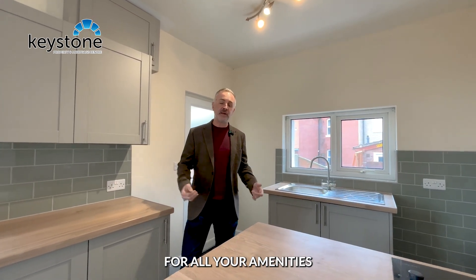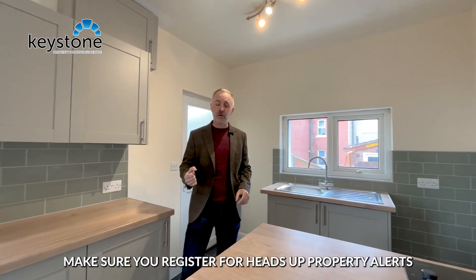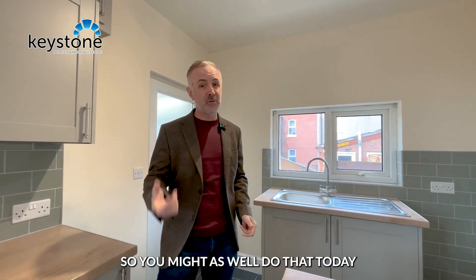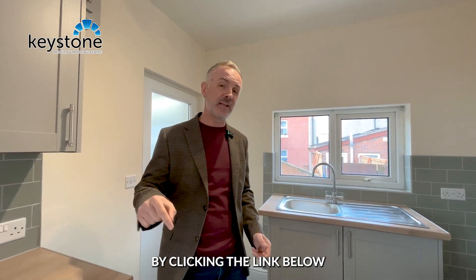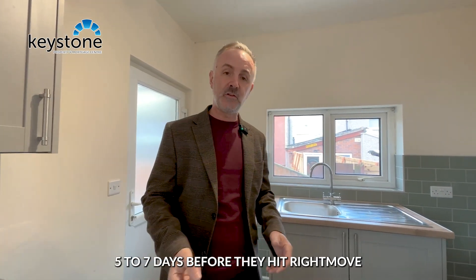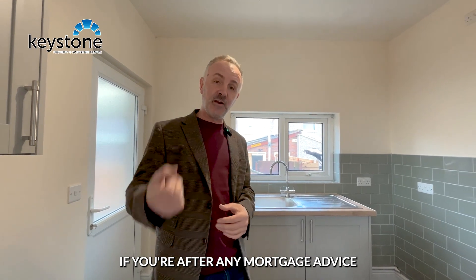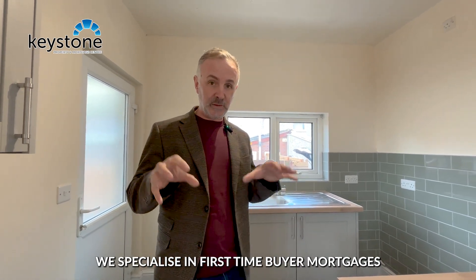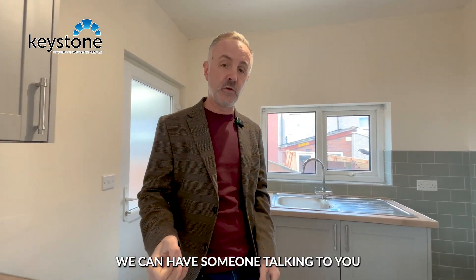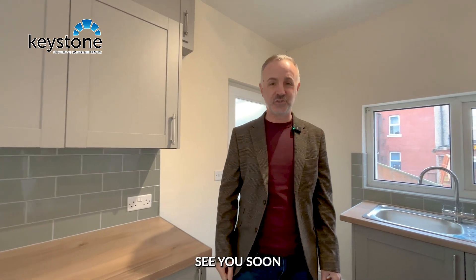If you're interested in this one, make sure you register for Heads Up Property Alerts — you're going to need to do that before you actually view anyway, so you might as well do that today by clicking the link below. You'll get to hear about any new properties five to seven days before they hit Rightmove. If you're after any mortgage advice, we specialise in first time buyer mortgages — get in touch today and we can have someone talking to you within the hour. Thanks very much for watching, see you soon.